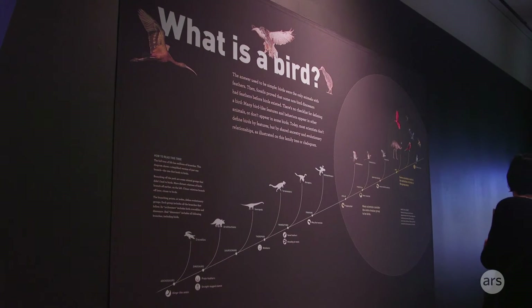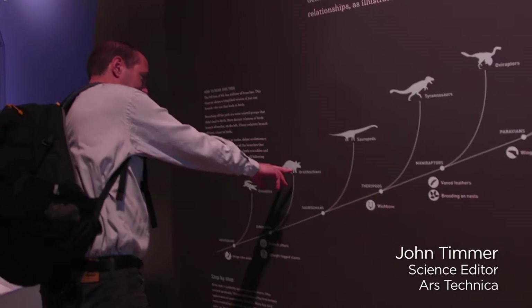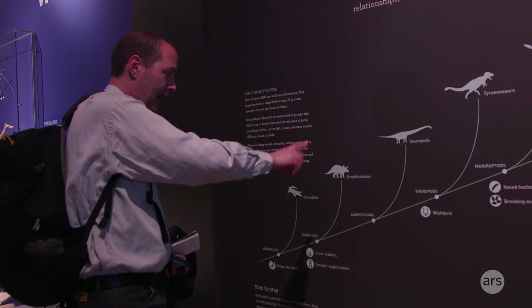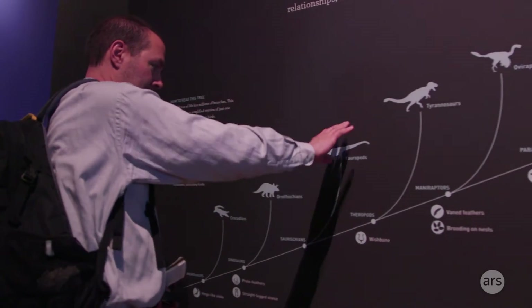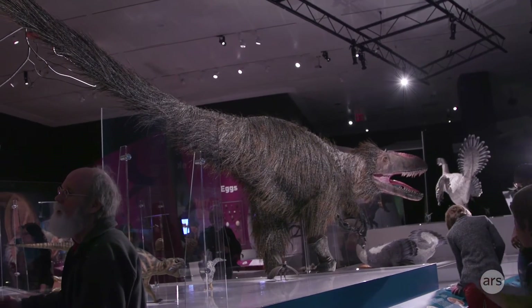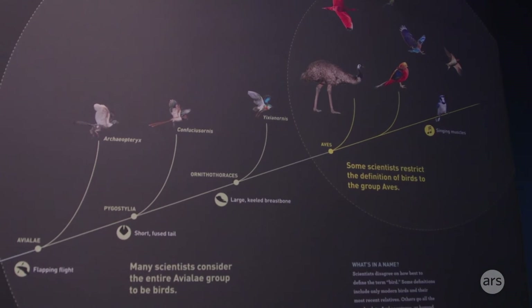Then you get the classic stegosaurus group of dinosaurs, which apparently have some feathers, and the big sauropods. The wishbone comes in once you specialize into the theropods, and you get the Tyrannosaurus, which clearly had feathers.